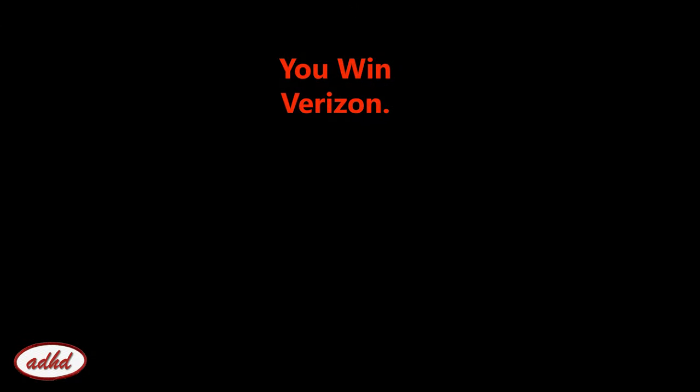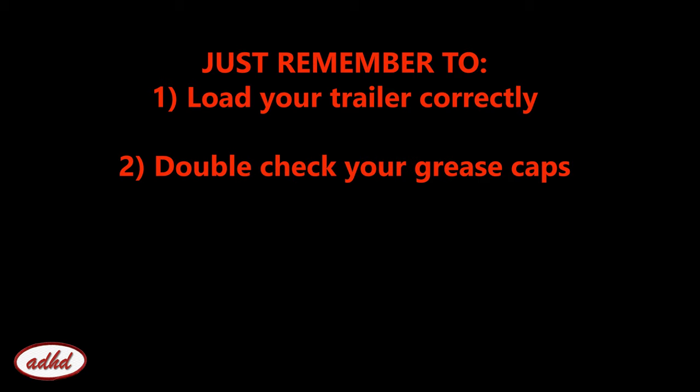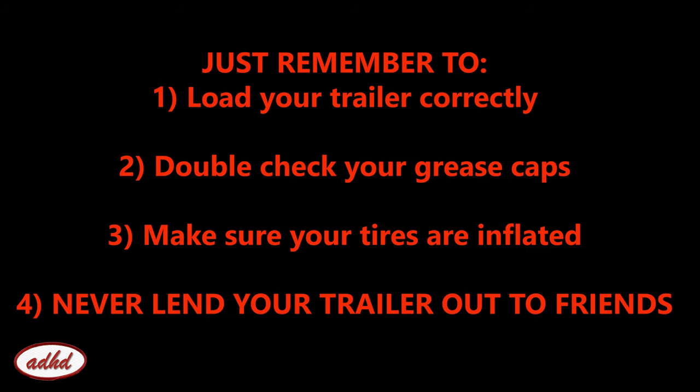Well, that's what I've been up to over the last couple months, and until I finally swap over to Google Fi. The lesson after all this is: no matter whatever the hurdle or obstacle is, never give up. Just remember to load your trailer correctly, double-check your grease caps, make sure your tires are inflated, and never lend your trailer out to friends.